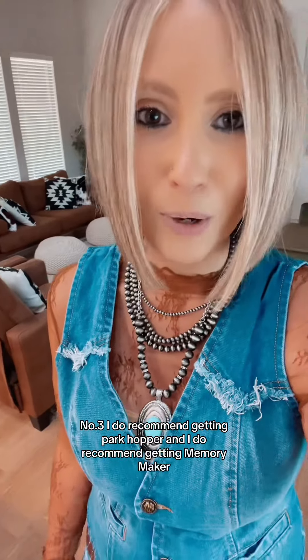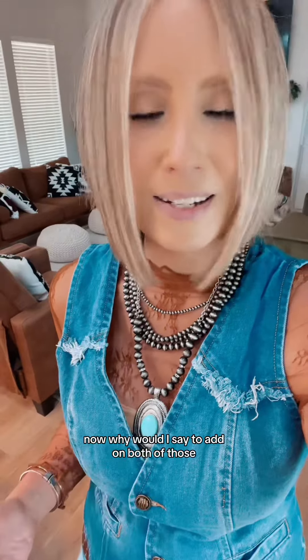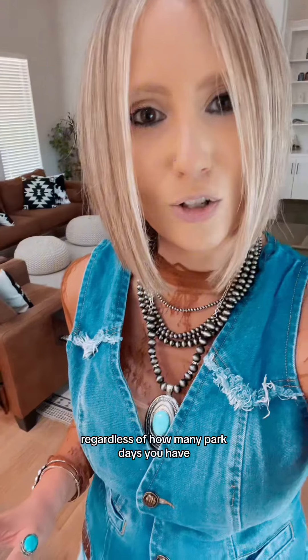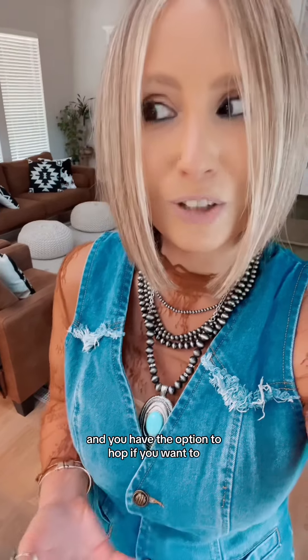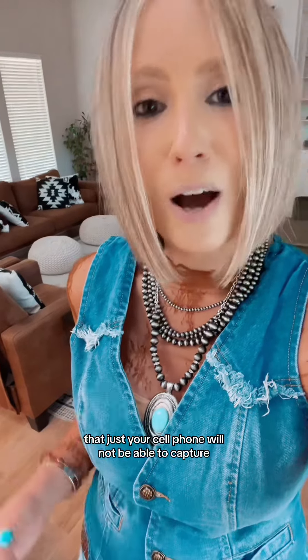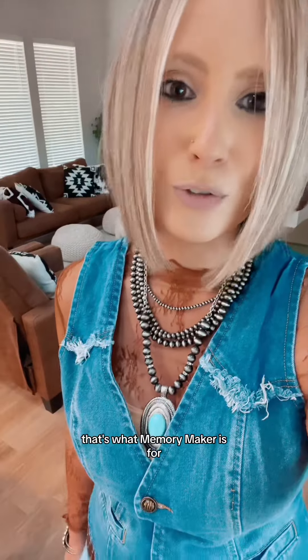Number three, I do recommend getting Park Hopper and I do recommend getting Memory Maker. Park Hopper is amazing so that you can be sure to get all of your fill of all four parks regardless of how many park days you have. You just never know what park you're going to want to go to that day, and you have the option to hop if you want to. And with Memory Maker, you're going to want to capture those special memories that just your cell phone will not be able to capture, like those magical moments with the little characters. That's what Memory Maker is for.